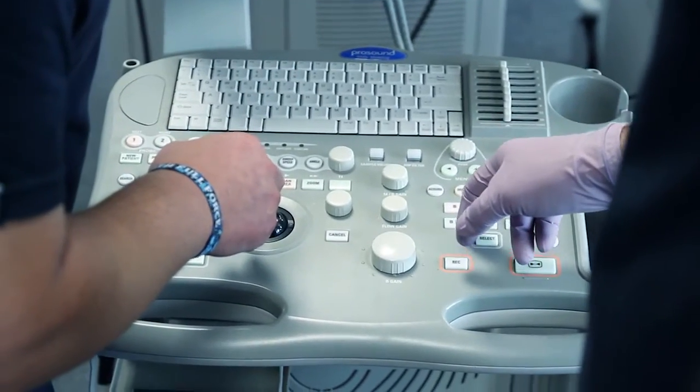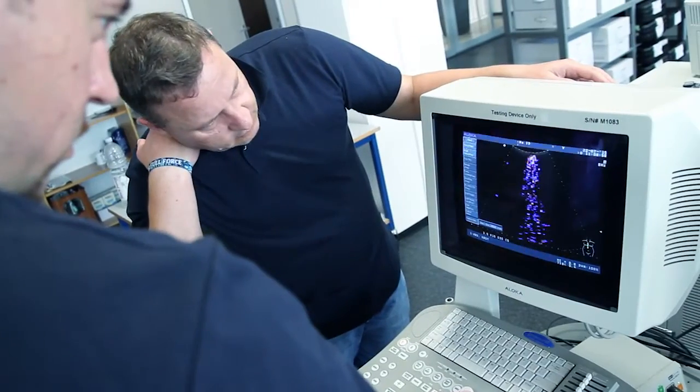Can you be sure your ultrasound probe performs the same as two or three years ago? We can test it. You can take advantage of UNISIN multi-vendor probe services, helping you ensure continuous support to your clinical teams. Let's have a look at how we manage your repairs.